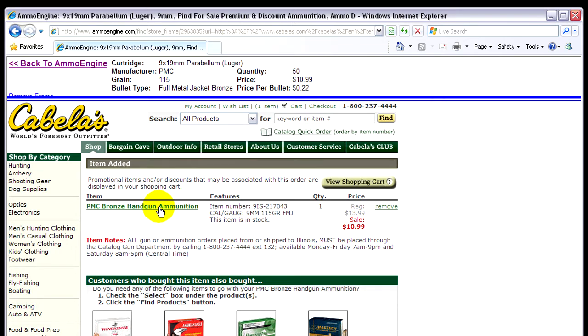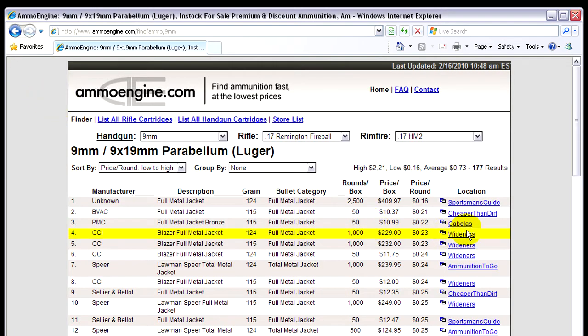There it is — $10.99 a box for the PMC Bronze handgun ammunition. That really isn't a bad price considering I've seen them for about $18 for a box of 50 around here. Once you're finished, if you want to go to another store, you can just hit back to the ammo engine and go from there.